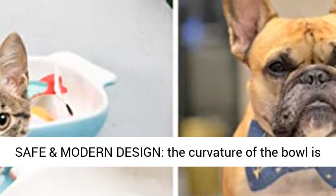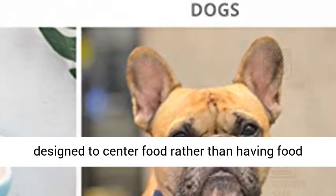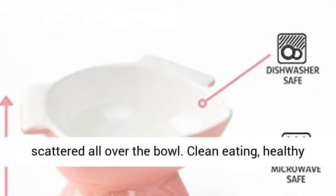Safe and modern design — the curvature of the bowl is designed to center food, rather than having food scattered all over the bowl. Clean eating, healthy eating.